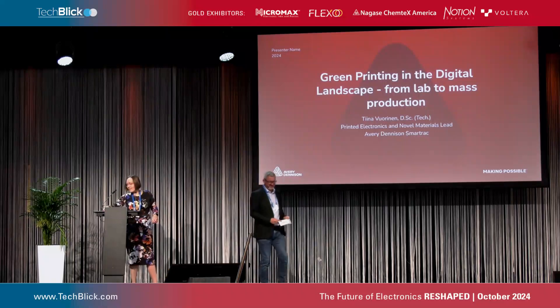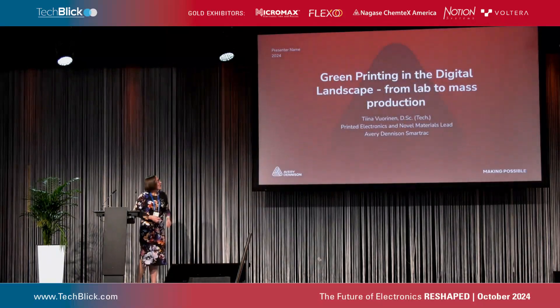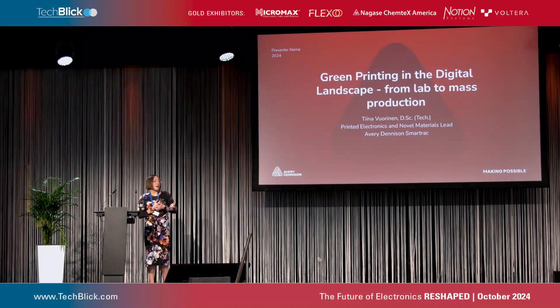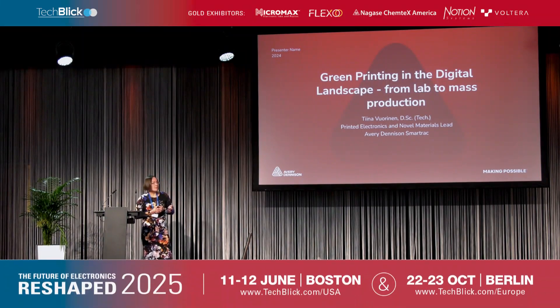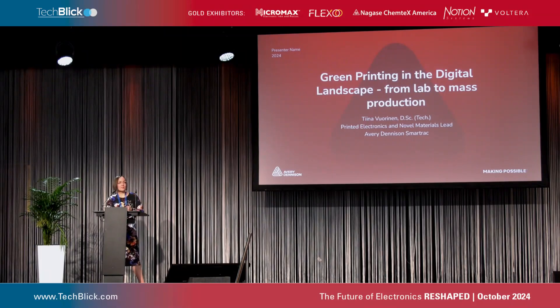Thank you. Good afternoon, everyone. My name is Tina Vioraninen, and I'm the Printed Electronics and Novel Materials Lead at Avery Dennison SmartTrack. I have an academic background from my PhD years in Printed Electronics. Today, I'm trying to give you a small glimpse into the world of sustainable manufacturing of RFID, with this presentation on green printing in the digital landscape from lab to mass production.